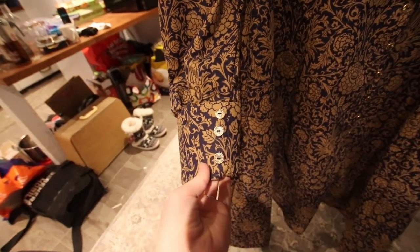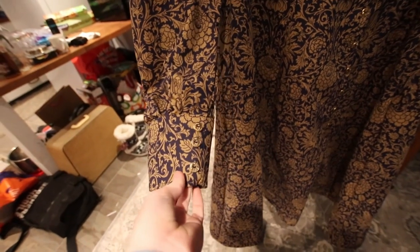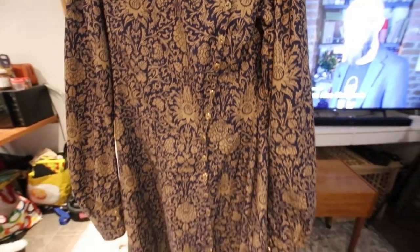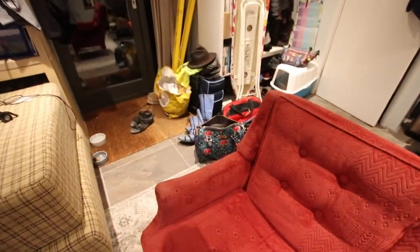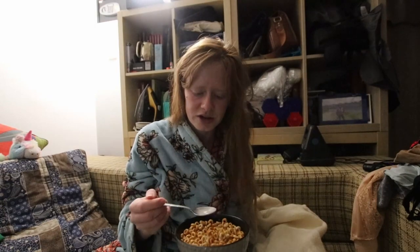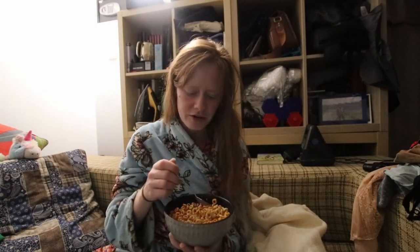It is 11 o'clock at night and the dress is done — decorative buttons on the cuffs and all! Yes, I know they're not even; I'm going to adjust it, but not today. Today we're going to do one last thing: pack the bag I'm taking tomorrow.